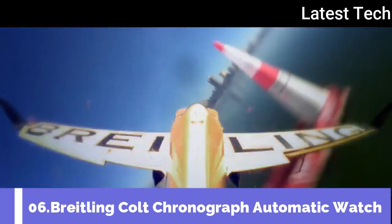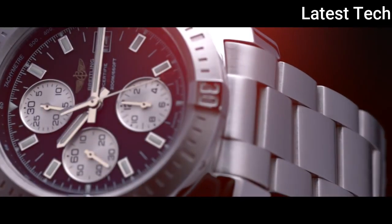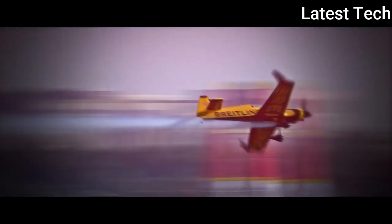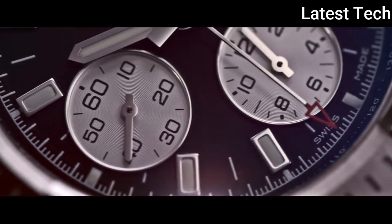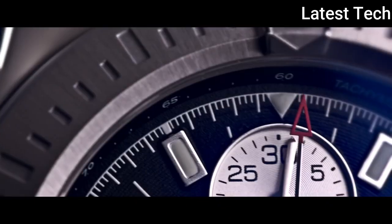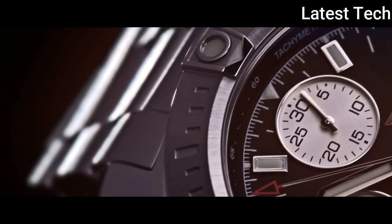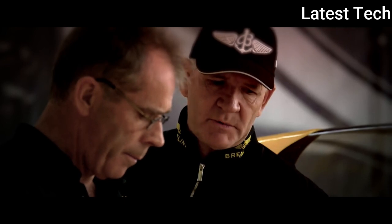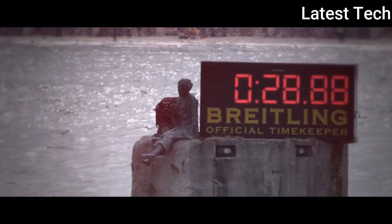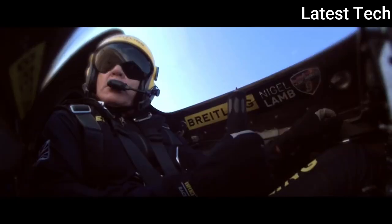Top 6: Breitling Colt Chronograph Automatic Watch. Equipped with an officially chronometer-certified mechanical movement, the Colt Chronograph Automatic brilliantly reinterprets all the key assets of the Colt Collection, which is born for action, feats, and thrills. The 44mm diameter polished steel case is water resistant to 200 meters (660 feet) and fitted with a large screw-locked crown with protective reinforcements. The black, blue, or silver dials are enlivened by a fine circular raised motif, with oversized hands and hour markers reinforced by a luminescent coating.